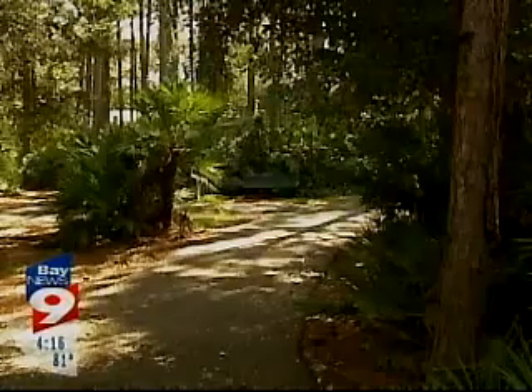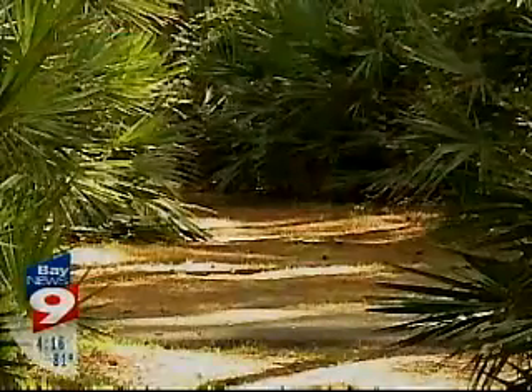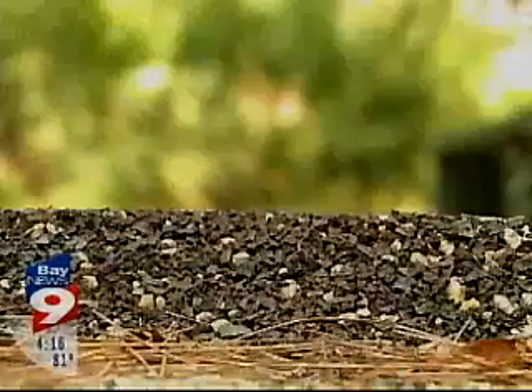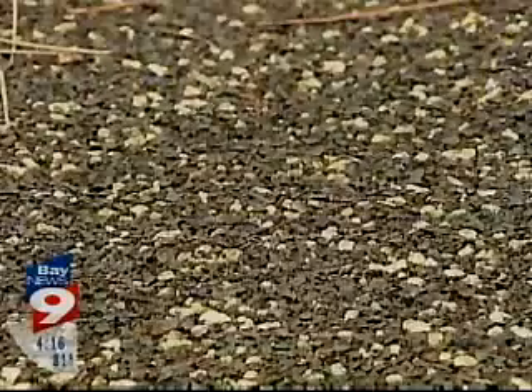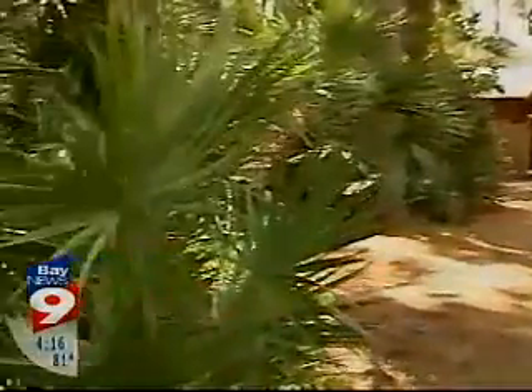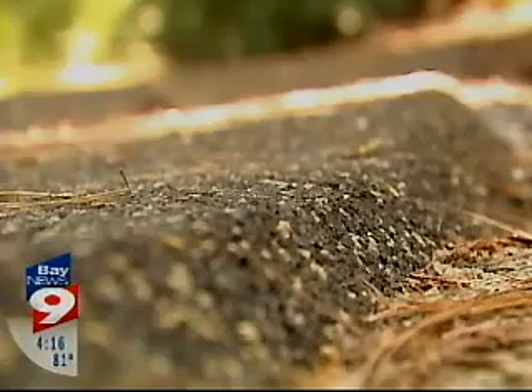Funding for this project was provided by a federal grant for $347,000. This isn't just any sidewalk — it's innovative. The pathway is made of a material called FlexiPave, made with recycled tires. In fact, the contractor says 6,936 of them would have otherwise ended up in a landfill.